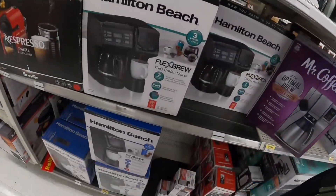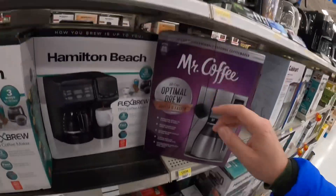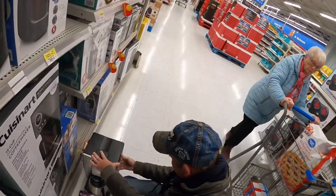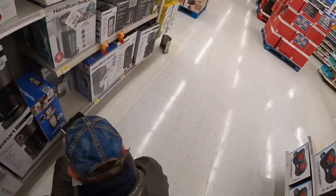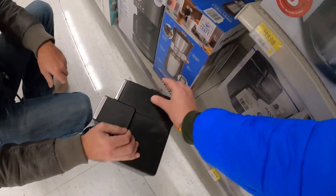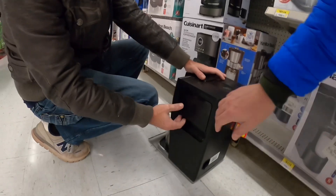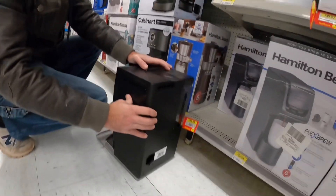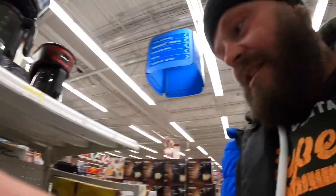So eine Kaffeemaschine zu kaufen ist gar nicht so einfach. Also die wäre schon passend, aber die steht hier nirgendwo. Die wäre auch passend, die steht hier auch nirgendwo. Die wäre vom Preis her toll, 30 Dollar. Die ist auch toll, aber da versuchen wir gerade rauszufinden, wie man den Kaffee da reinkriegt. Weil das Wasser kriegt man da rein, da können wir halt nur warmes Wasser trinken.